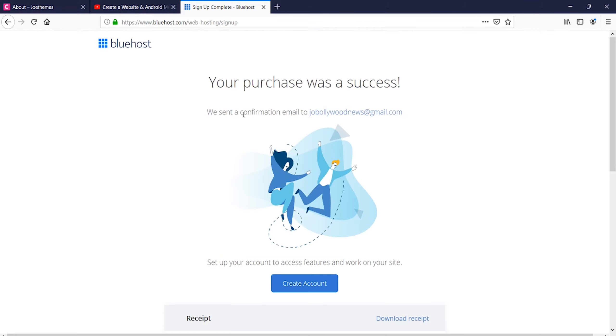Once you have submitted the details, you will get a message that the purchase was successful. You will also receive an email confirmation on your registered email. I'm not showing the email for security reasons as it contains personal details, but it will show you all the invoice details, tax amounts, and everything. The next step is to create an account.